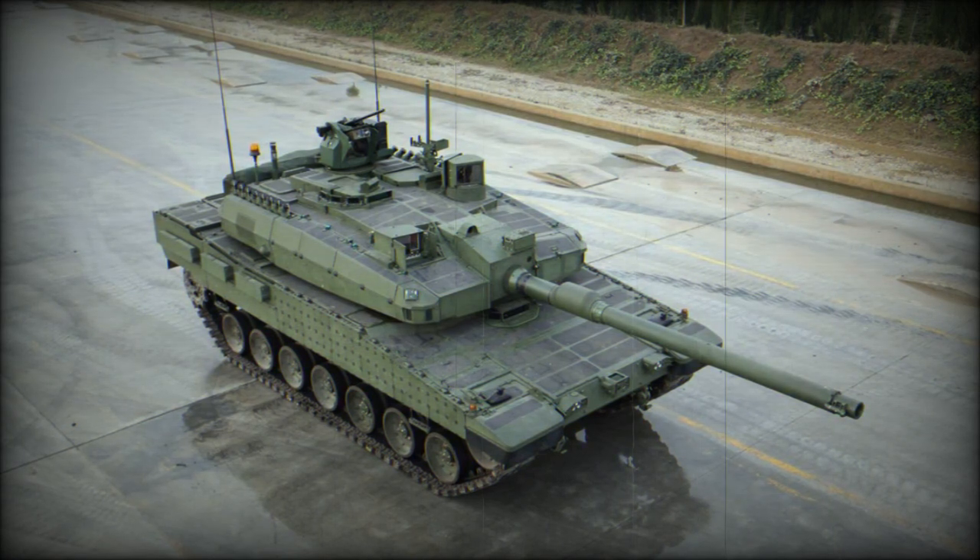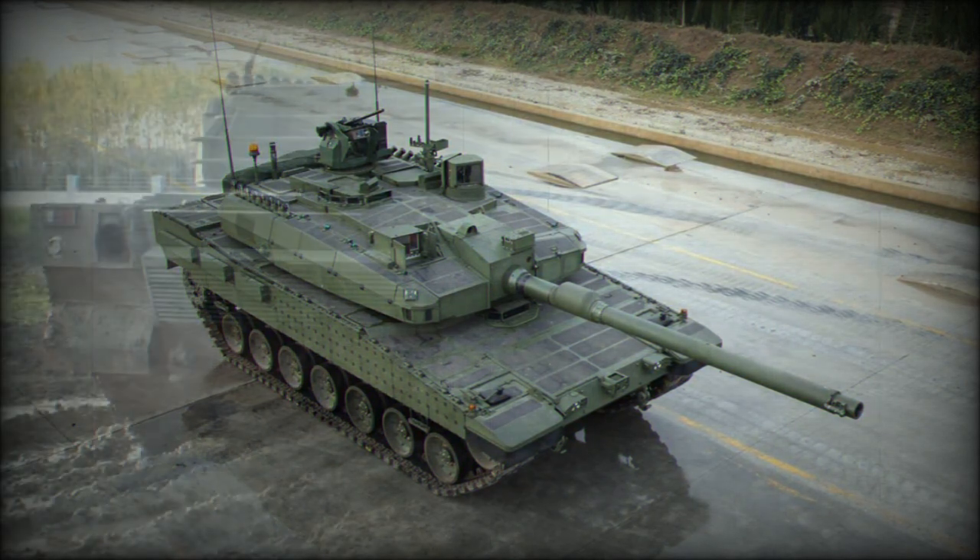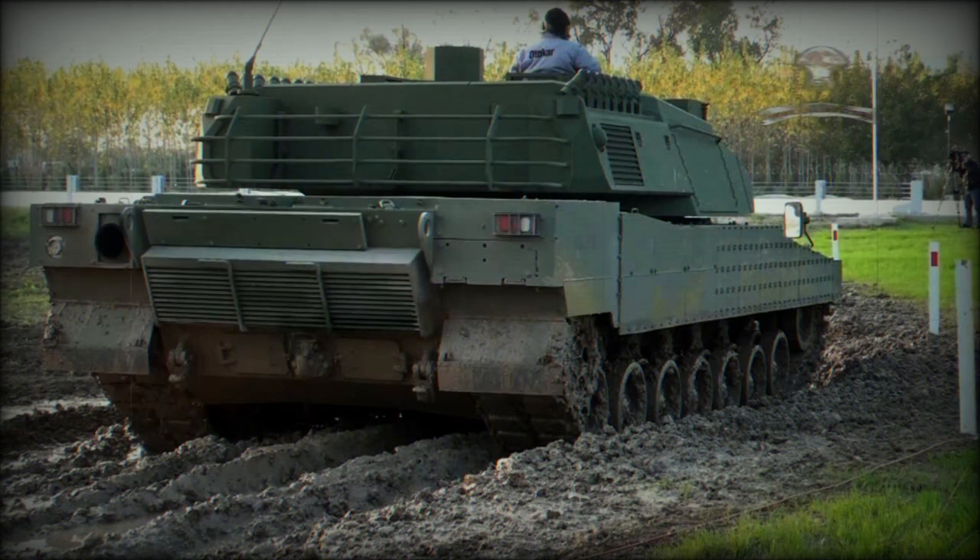This new main battle tank is of conventional design. The Altay uses some technologies of the South Korean K2 Black Panther, however it is a different design rather than a license-produced version of the Black Panther. The Altay also has some design features of the Leopard 2, which is used by the Turkish Armed Forces.